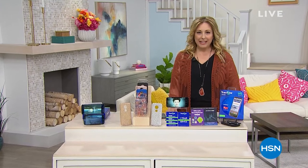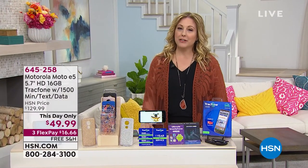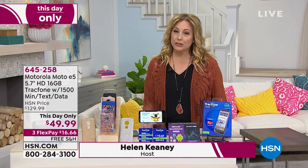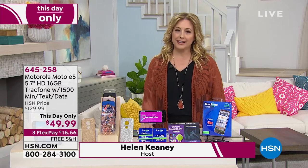Hi, everybody. My name is Helen Keeney. I'm glad you're hanging out with me and watching HSN. I'm going to be shopping with you for the next two hours. My first hour, I've got amazing electronics, and then our second hour, we're going to go live to Curtis Stone's kitchen in California with a lot of great items for your kitchen.